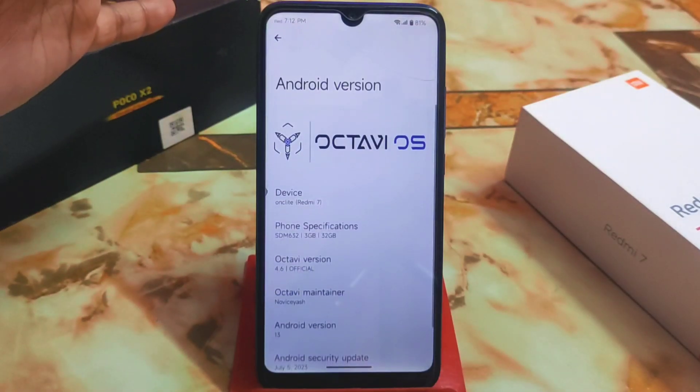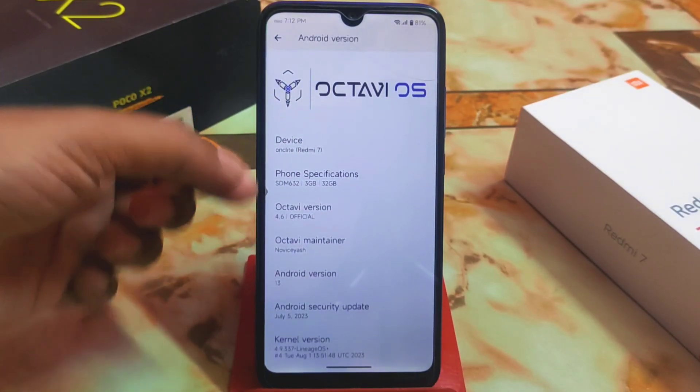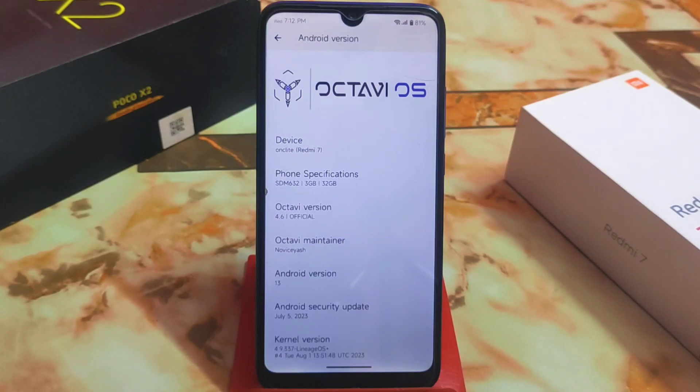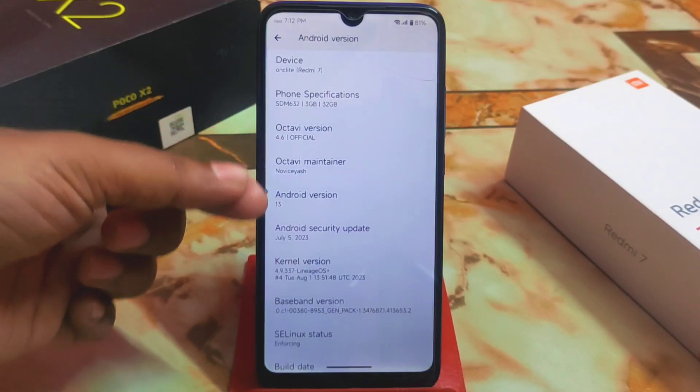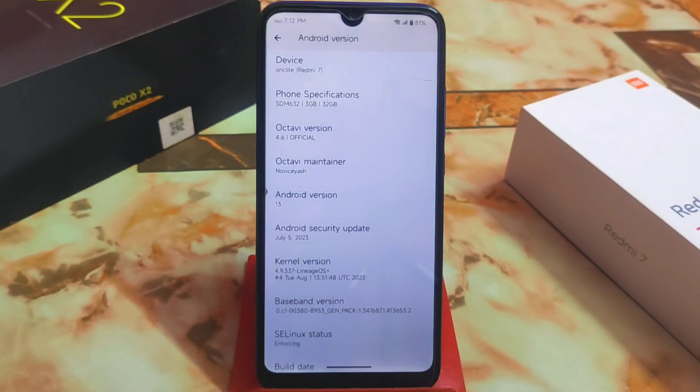In the About Phone section we have Android version 13, the Octave OS logo, and everything is fixed and fine. This is on a Redmi 7, and we are really grateful and thankful to the devs for building this ROM. The important thing here is that we have the official version, so you can blindly use it and you will get official OTA updates. We also have the latest security update and a LineageOS-based kernel that has been tweaked with some blobs and features.